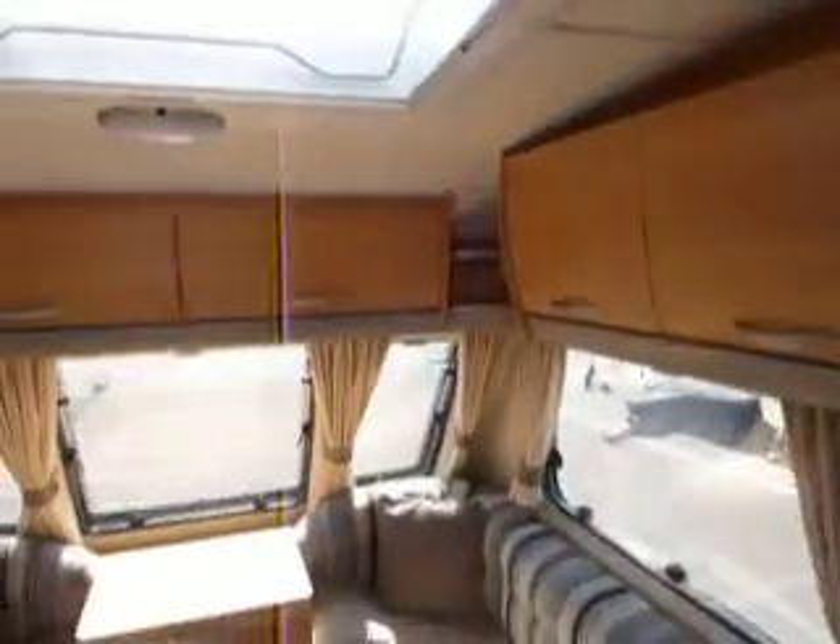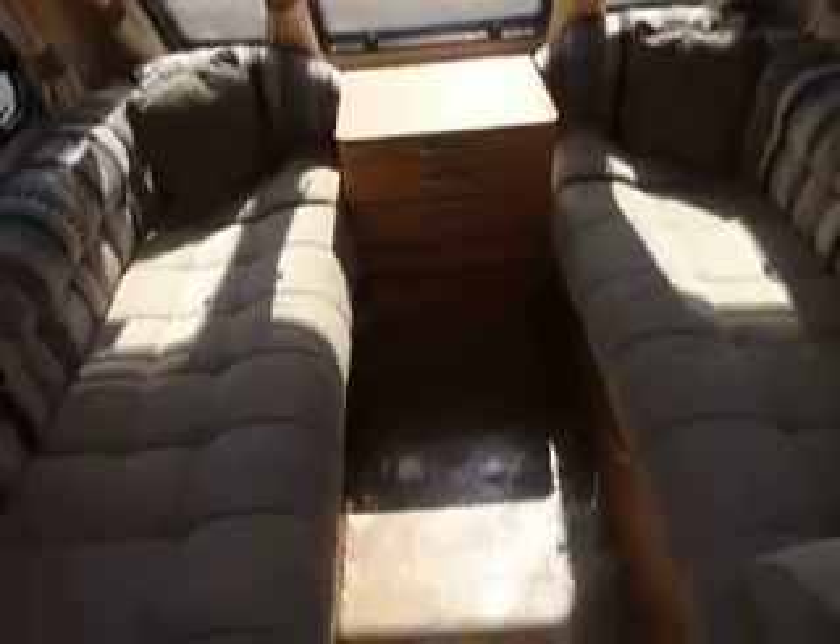Lots of cupboards up here, and looking down the van there's a Velux roof light letting lots of sunshine in today.